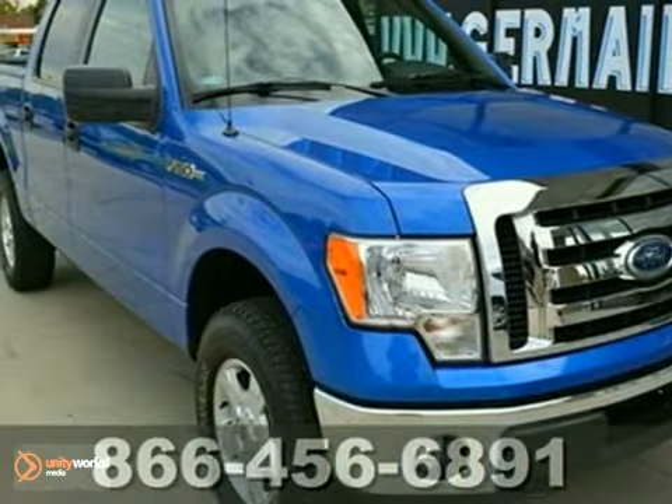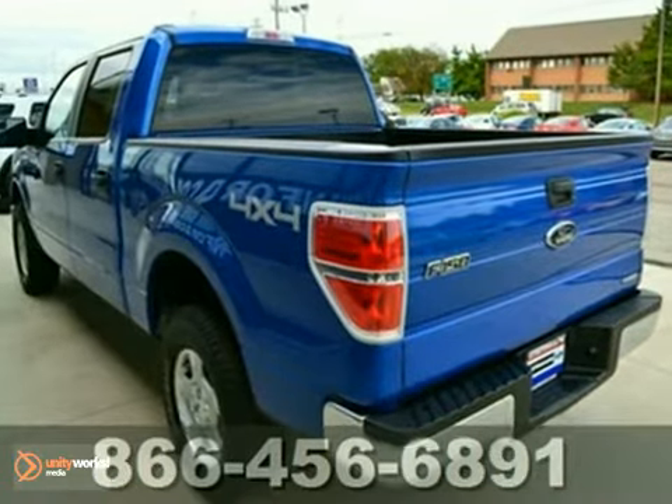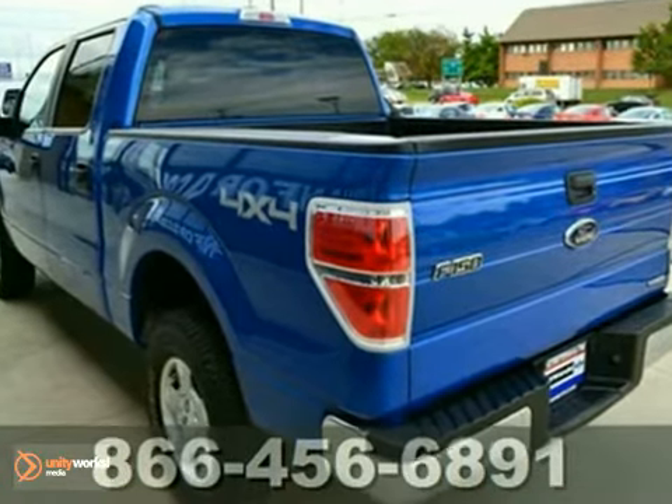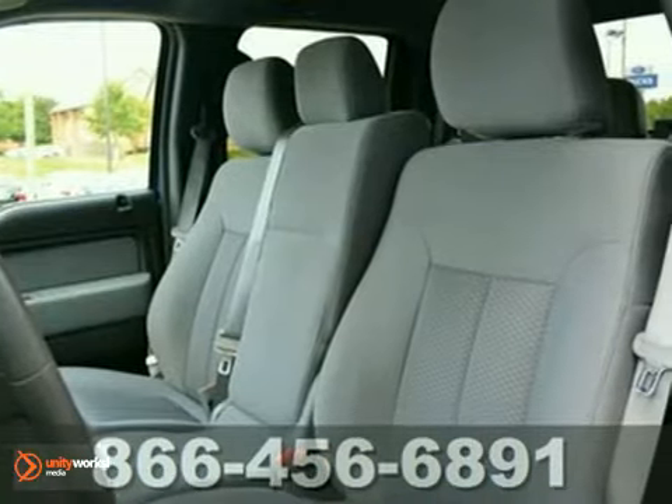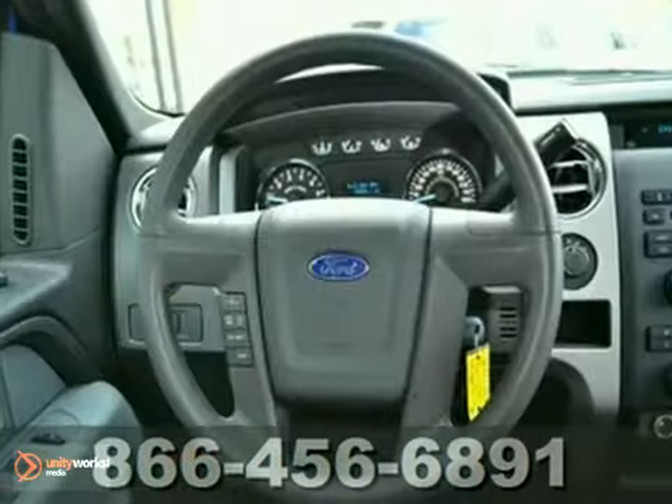Are you looking for a great value in a vehicle? Well, with this fantastic looking 2011 Ford F-150, you're going to get it. It was designated as a large pickup Best Buy in 2011, and this is a superb truck that we have placed at a brilliant price.